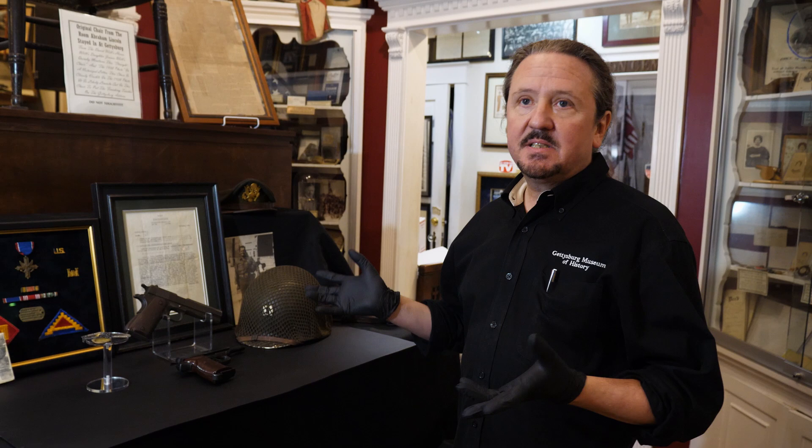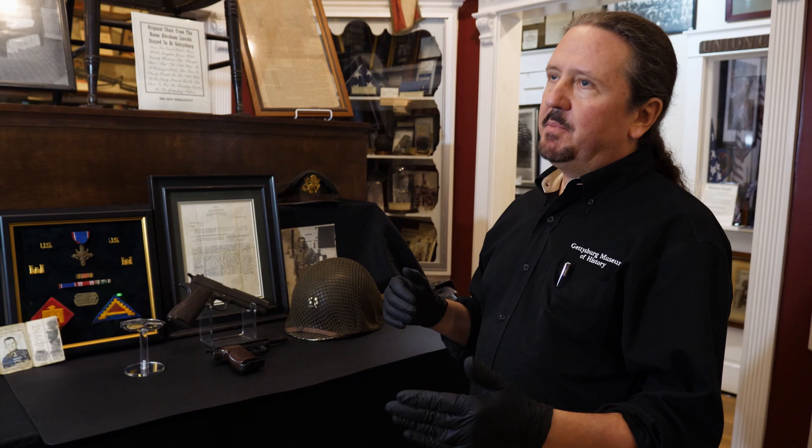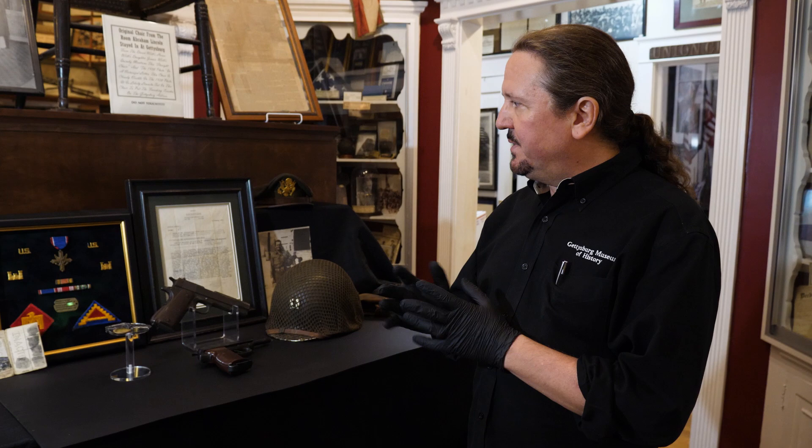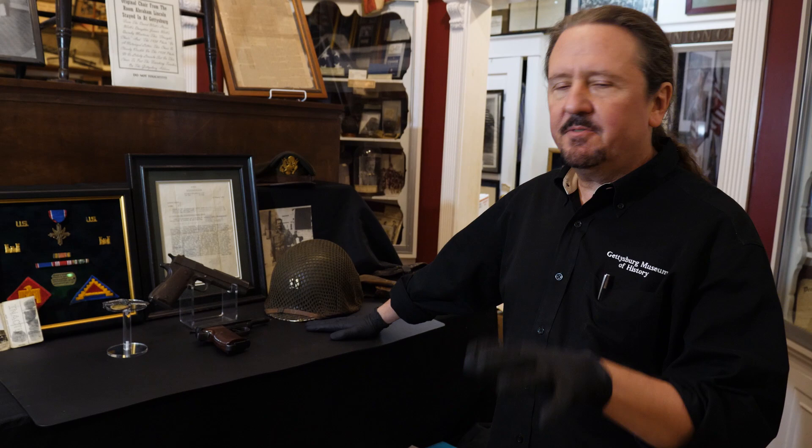This group came to the museum through a family member who wanted to do something with it. It had been put away at this family member's grandmother's house for several decades because Spahn died fairly young — I believe it was in the 1970s. So this was all put away, and unfortunately some of it was kept in a footlocker in the basement, so some of the war trophy items didn't fare so well.